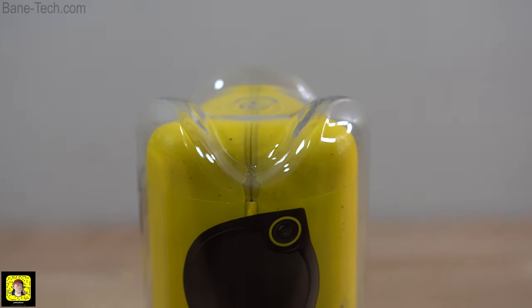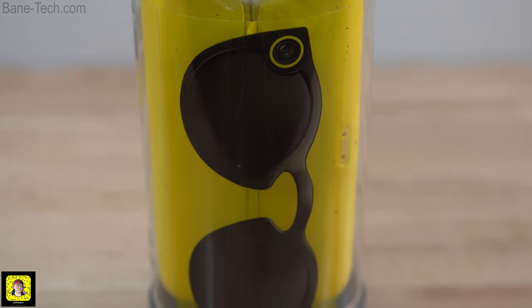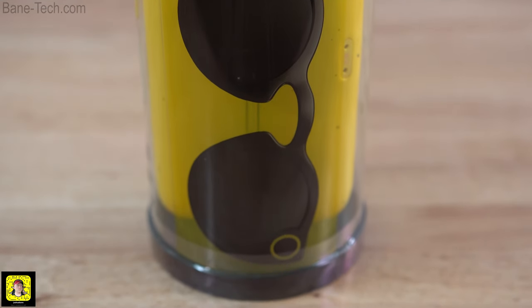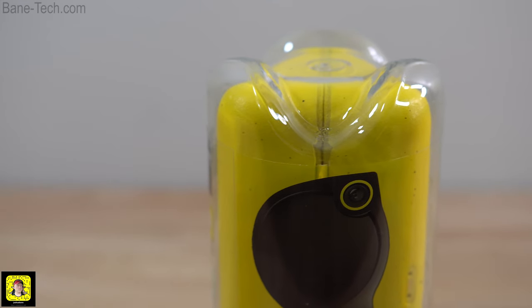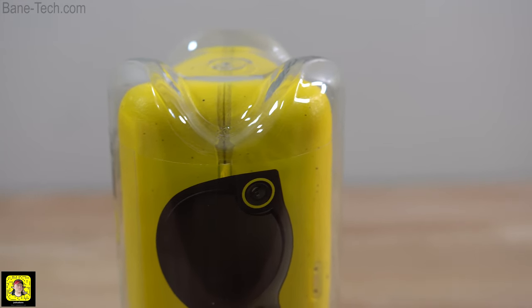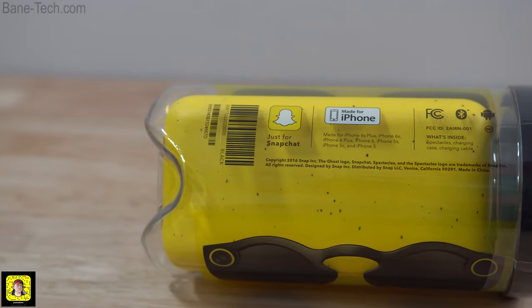What's up Techies, Josh here, and my curiosity got the best of me. I went ahead and ordered some Snapchat Spectacles off of eBay. I paid a little bit more than what you could pay if you were by a Snapchat bot, but the area that I live in, I was not expecting a bot to drop by anytime soon, so this was the best way for me to get them.